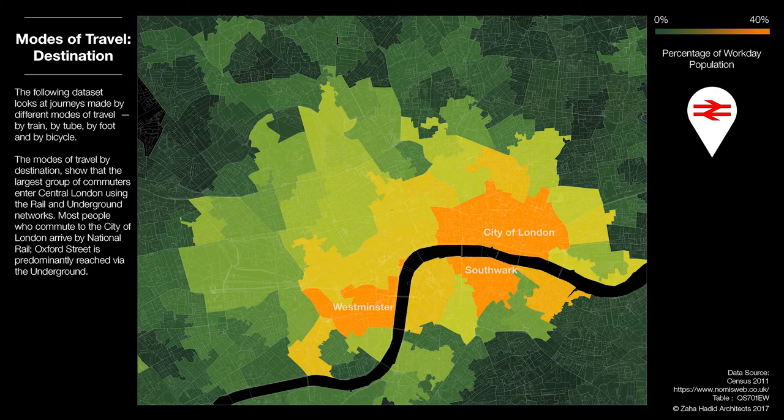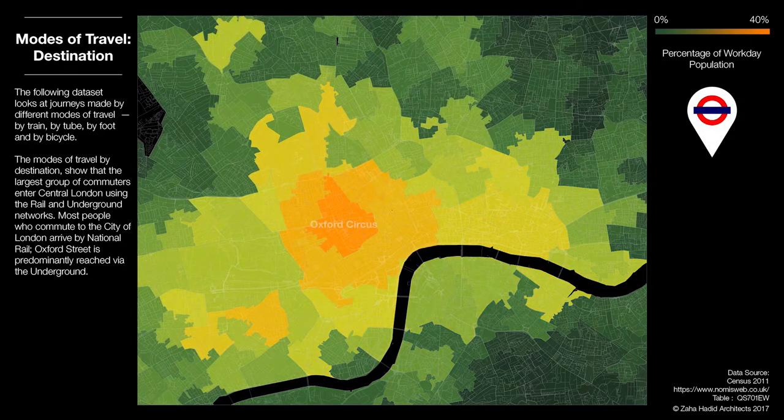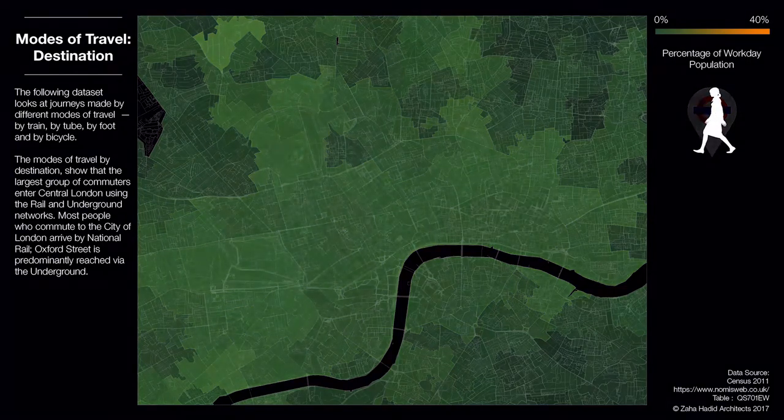A color-coded map of Greater London shows the percentage of an area's workday population that arrives by train. In general, the closer to the core, the higher the percentage. When the mode of travel is the underground, the highest percentage shifts to Oxford Circus.